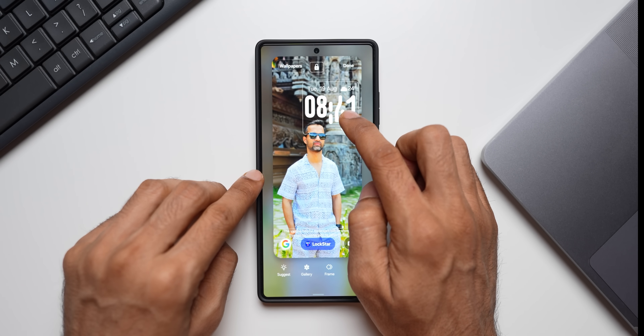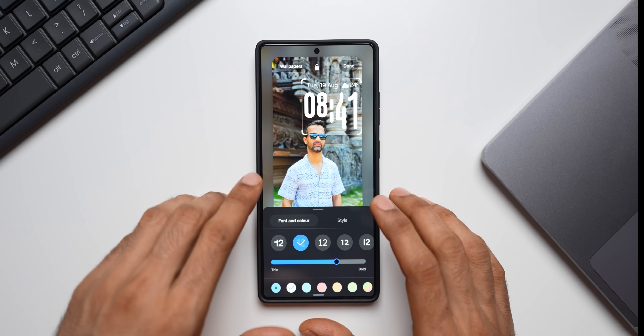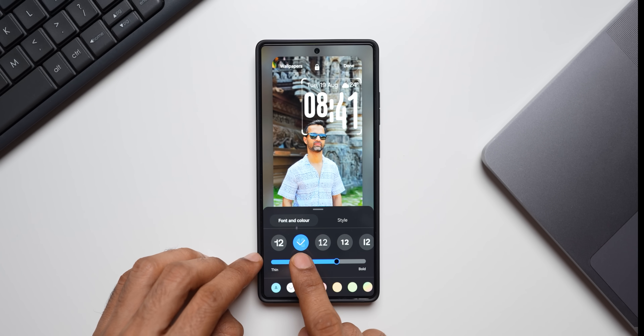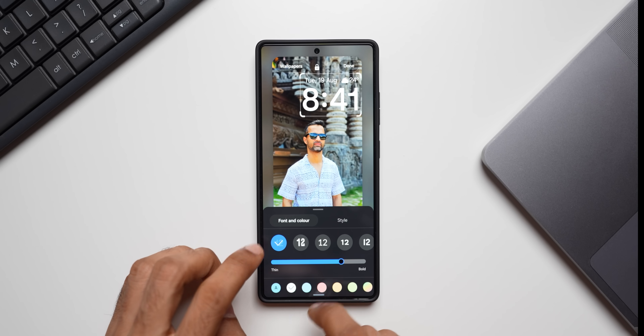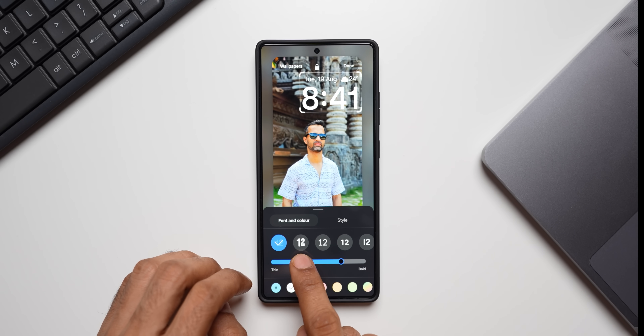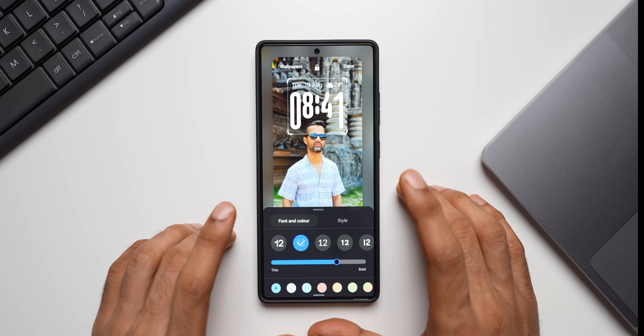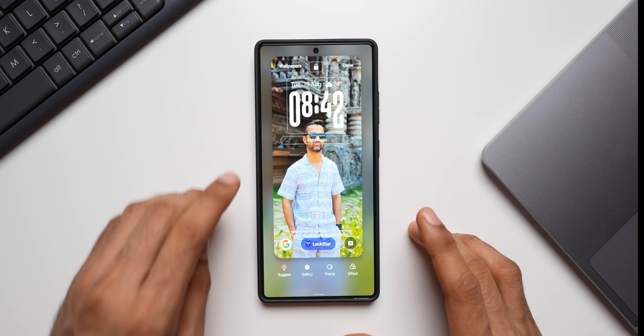We've been waiting for this feature and now it's finally available. However, this will not work for all clocks — it only works with this specific second clock option that has the animation indicator. That is the only clock which will work with the adaptive feature, and it looks something like what was demonstrated.